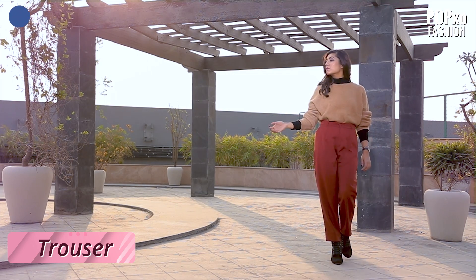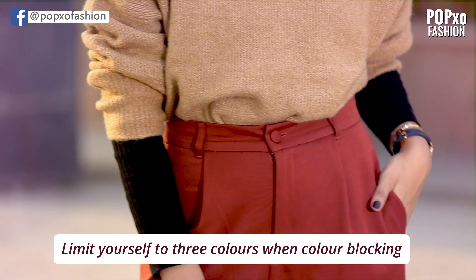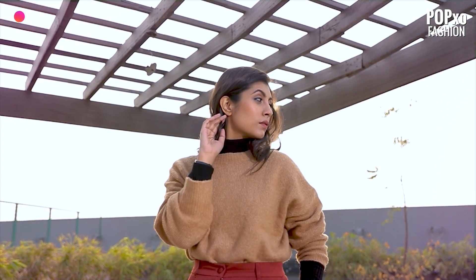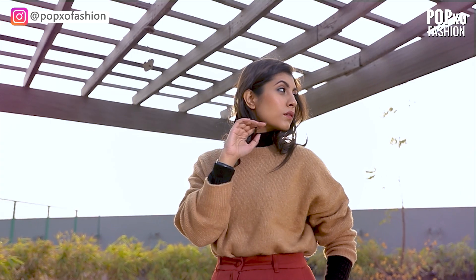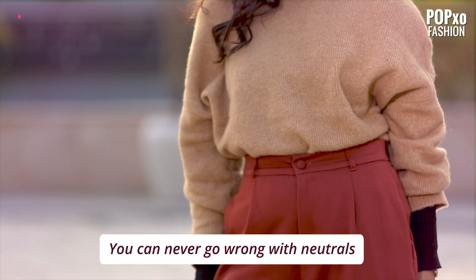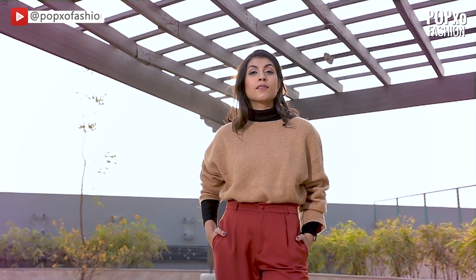Remember how I mentioned sticking to three colors when styling neutrals? I have chosen a solid colored trouser and layered my sweater with a black turtleneck underneath. The dark colors of the coordinates instantly upgrade your plain sweater and make for a perfectly color block outfit.